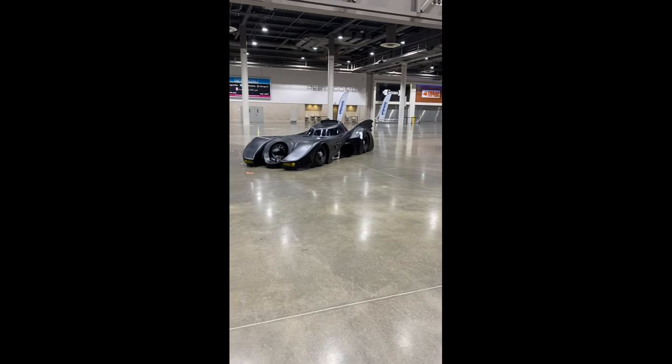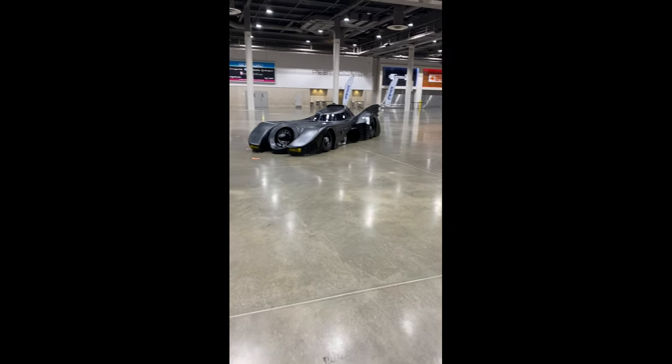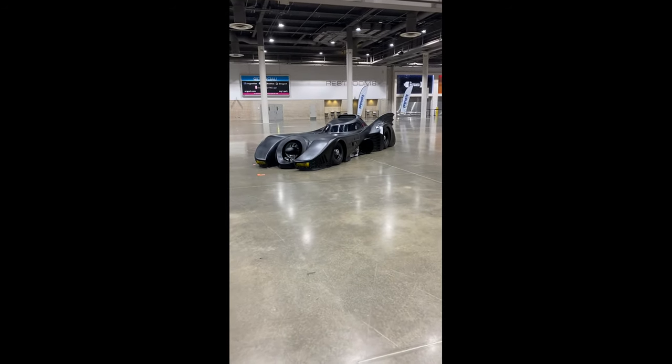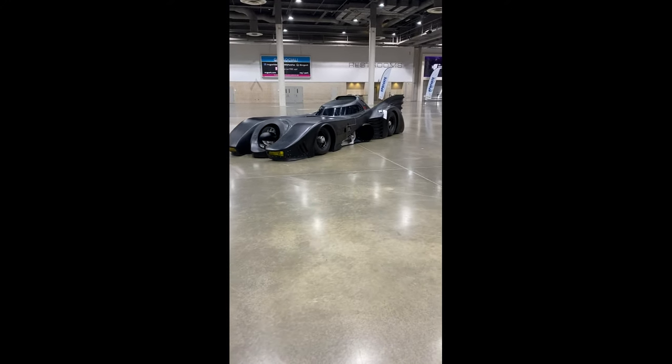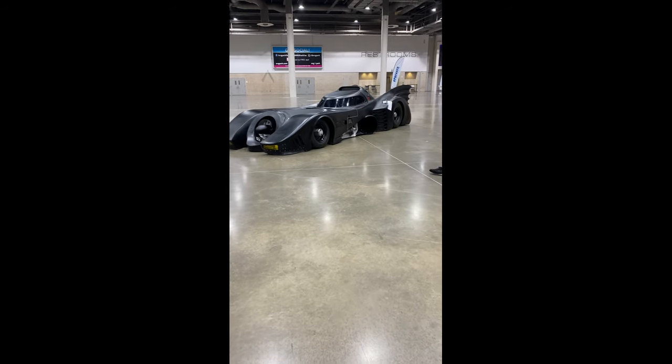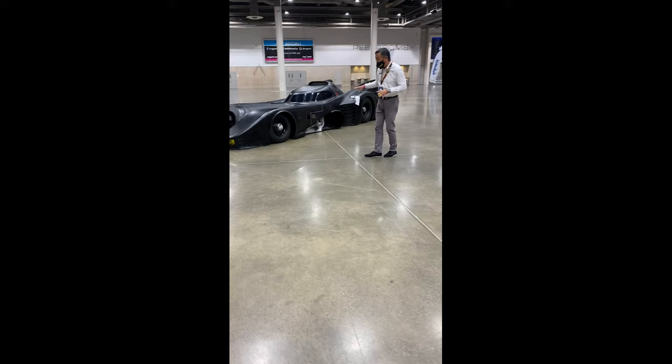It's none other than the Batmobile. This replica Batmobile is built on a 1989 Corvette chassis, so it's got four-wheel brakes. But what they did is they put a whole tube chassis around it. It's got individual airbag suspension at each corner, so it'll handle as well.